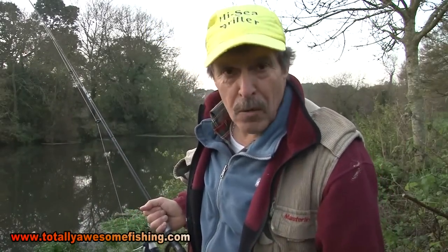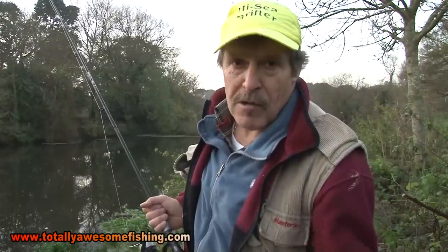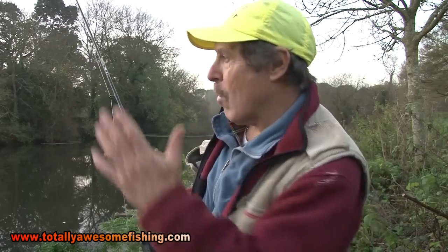Welcome to another edition of Totally Awesome Fishing, where today I'm on the Lower Dorset Stour. It's right down the bottom end where it runs in at Christchurch, below Throop Fishery. I've never fished here before and I'm working my way downstream.